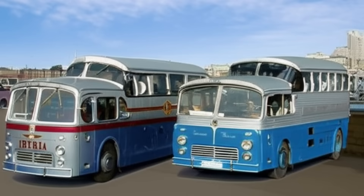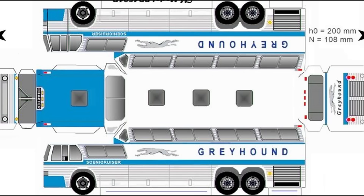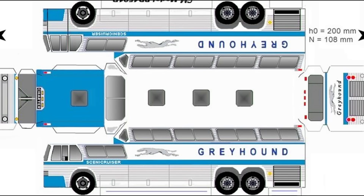But it's hard to call it a direct copy. The truth is, Greyhound and Raymond Loewy had been experimenting with this concept since the 1940s. The Scenic Cruiser was the result of a long and complex seven-year development process.